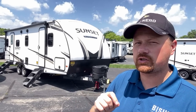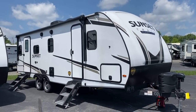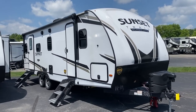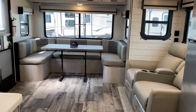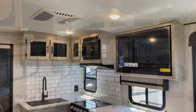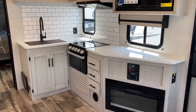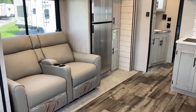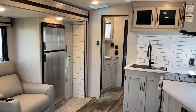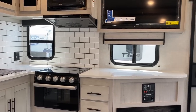Sometimes it pays not to be the first builder of a floor plan, because you get to see where the other ones maybe missed a little bit and you can swoop in and fill that void. That's what I feel like this one did. There are a lot of builders of a layout like this over the years. One of the more popular is the Grand Design Imagine 2500RL, which has a rear sofa and a dinette in the slide across from the TV. A lot of people said it'd be awesome if it had a dinette in the back and your sofa across from the TV in the slide — and that's exactly what they did here. It's very similar to a Cougar 25 RDS, but with a couple little tweaks.